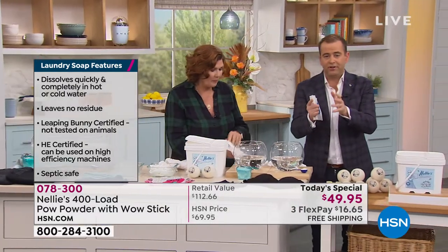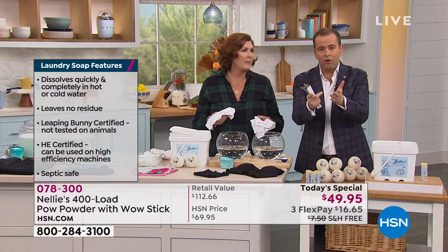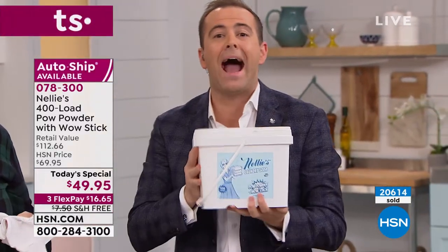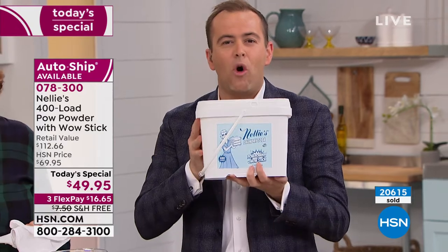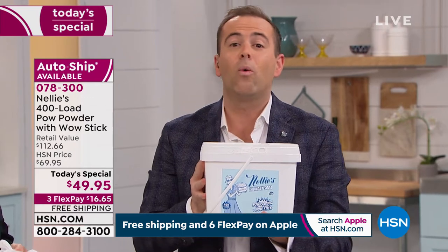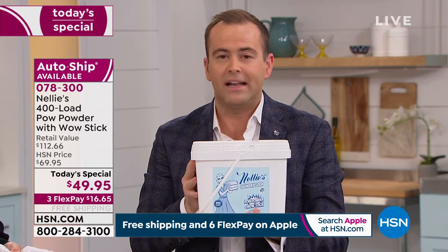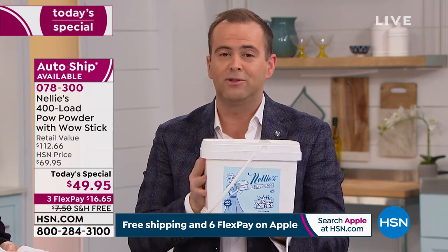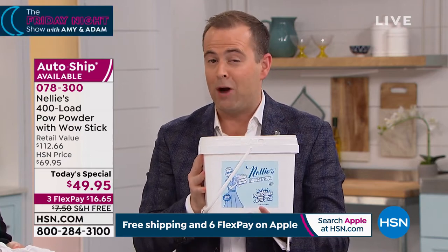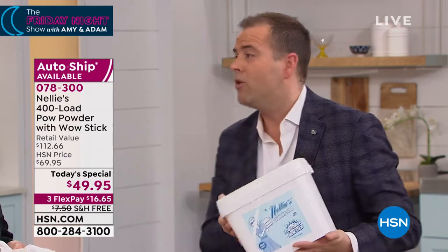We're 70% sold out now and auto-ship is about to be sold out. Something that might help with the decision — you might already be a Nellie's user. It's really important that you know this is not just regular Nellie's — this is Nellie's with the pow powder, more powerful than regular Nellie's. So if you've got regular Nellie's at home, which is wonderful, this is even stronger and is going to attack those stains in a way that your regular Nellie's does not. Today would be the day to upgrade — lowest price of the year with FlexPay and free shipping and handling.